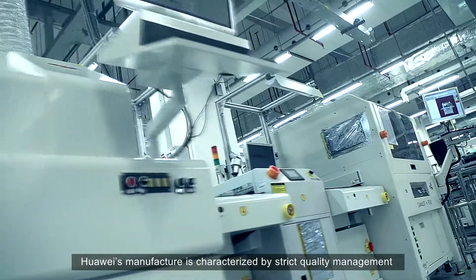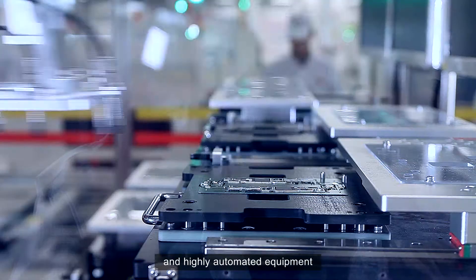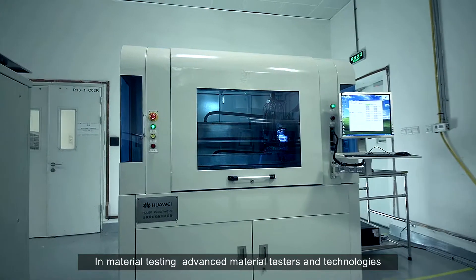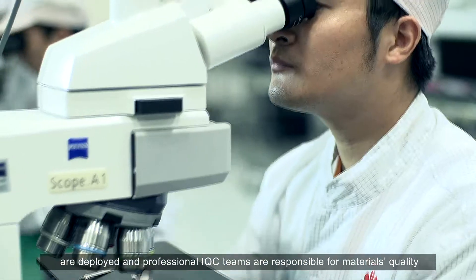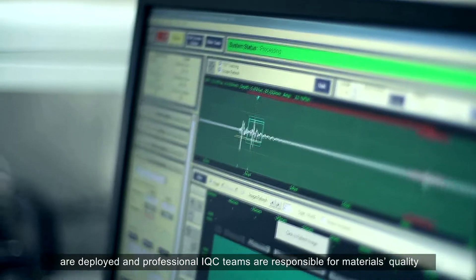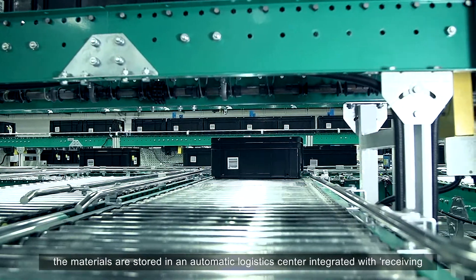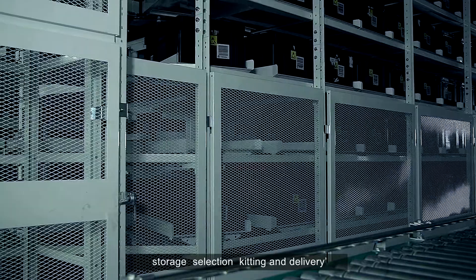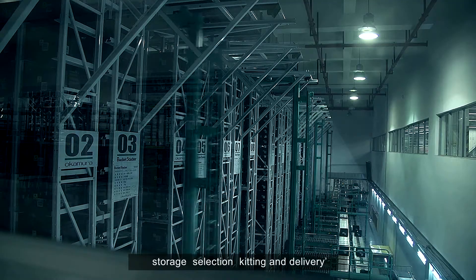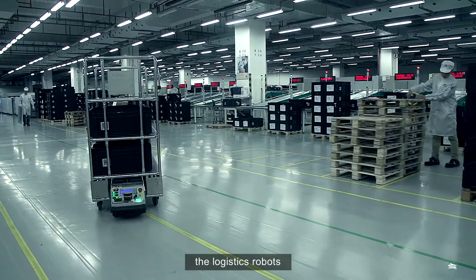Huawei's manufacture is characterized by strict quality management and highly automated equipment. In material testing, advanced material testers and technologies are deployed and professional IQC teams are responsible for materials quality. After testing, the materials are stored in an automatic logistics center, integrated with receiving, storage, selection, kitting and delivery, and delivered to workshops by the AGVs, the logistics robots.